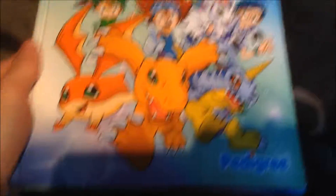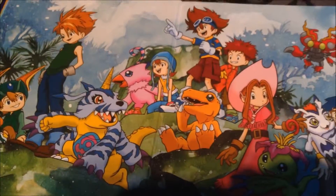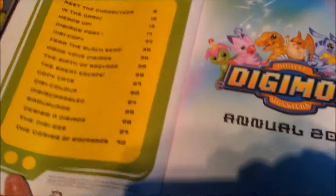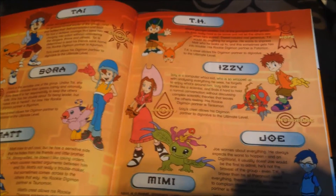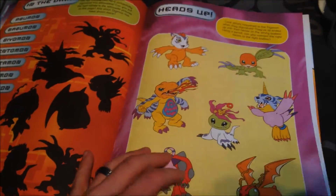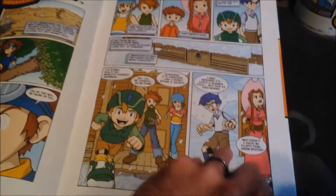I got a few books. We've got a Digimon 2001 Annual from Pedigree — it is really awesome. This is the first series of Digimon. You've got Sora, Matt, Tai, TK, Izzy, Joe, Mimi — the usual bunch — and all the other characters. You've got a lot of information about them, mini games, and quite an in-depth comic, as well as some more puzzles. Definitely a keeper.